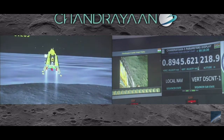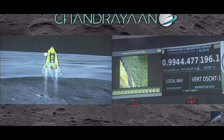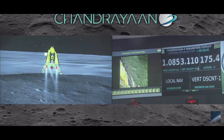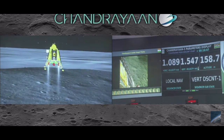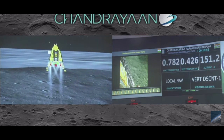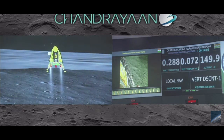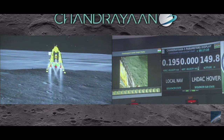You can see our screen here. The lander velocity is completely reduced. We have less than 200 meters in height. We are approaching the vertical descent phase 2, which will have the lander module hovering at nearly 150 meters above the lunar surface.